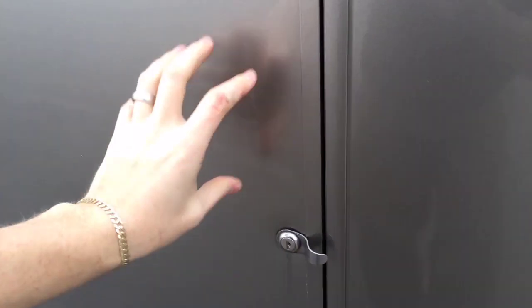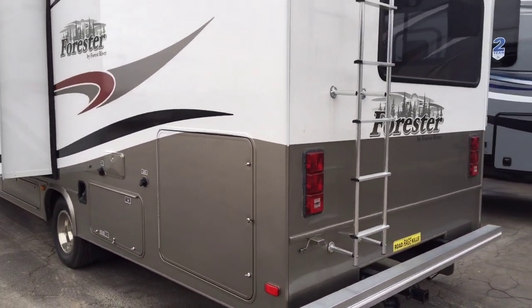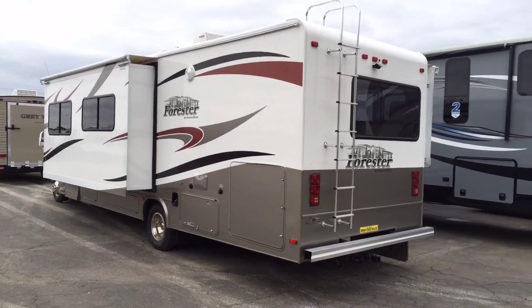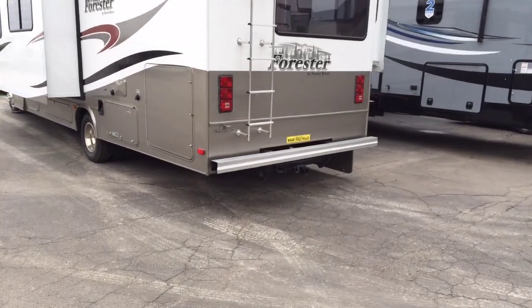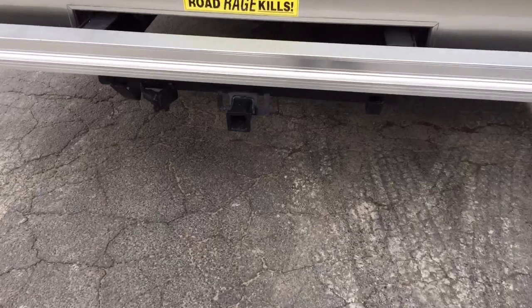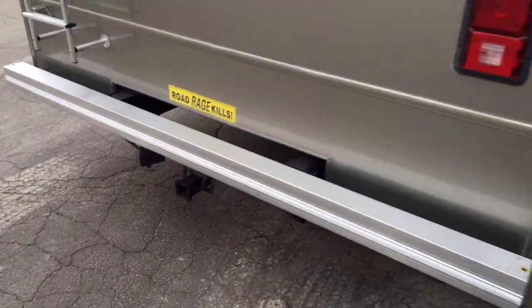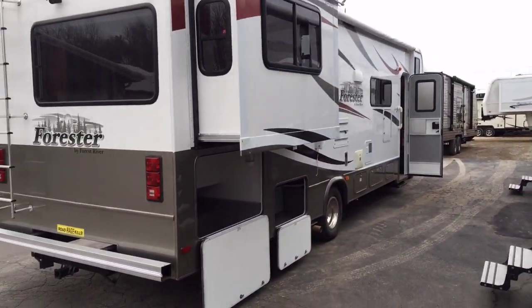These are fully laminated, which means they're insulated — you're not going to freeze at night because you're not going to lose all the heat from under your bed. A roof ladder gives you access to a full walk-on roof — we talked about the Max Air cover up there. This is hitched up and ready to go. Last I knew, Foresters carried a 5,000-pound tow capacity with a 500-pound tongue weight — that should still be true.